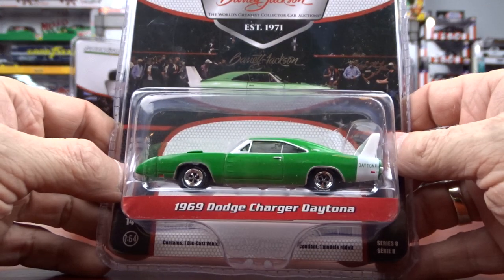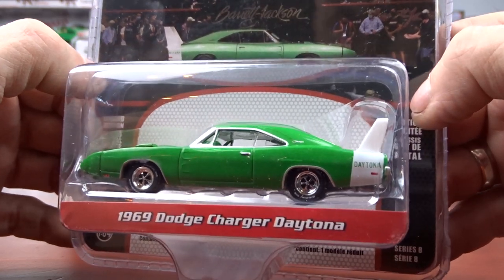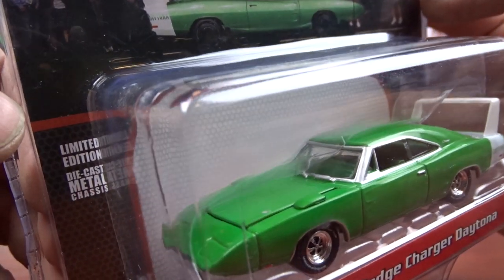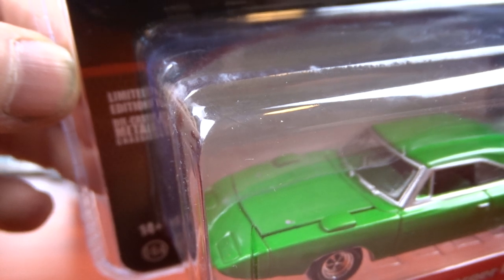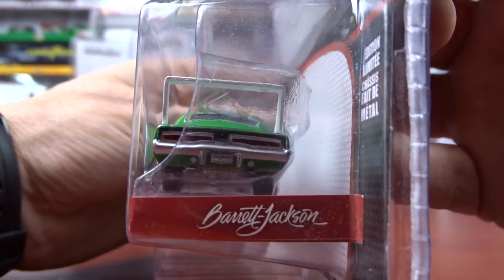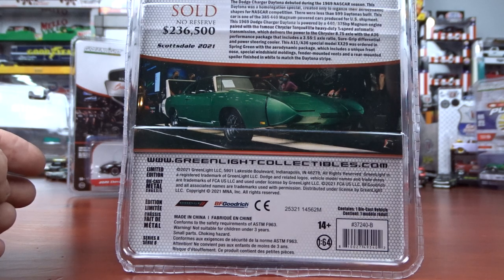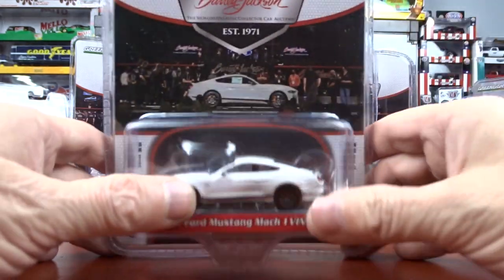Then we have a 1969 Dodge Charger Daytona — awesome, love this car. I've got quite a few of these castings. This one is done in green with the green interior. These are supposed to be replicas of what was sold, I would guess. It looks alright — I think those are hood pins on there, but if they're supposed to be hood pins they sit back a long ways. It's a sharp machine for sure. And that one sold for $236,500.